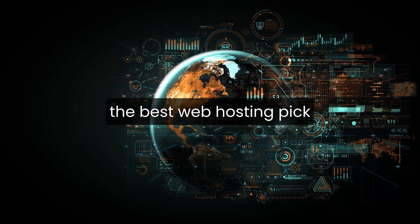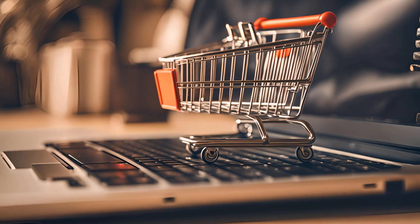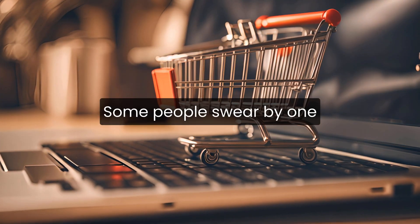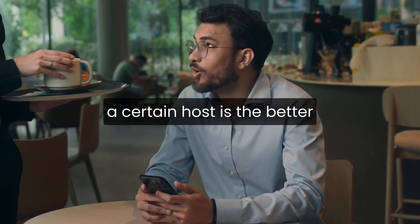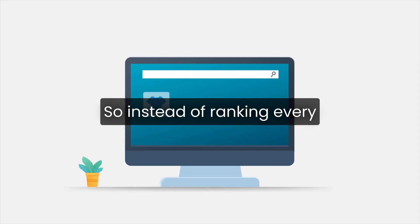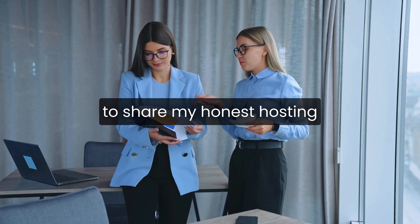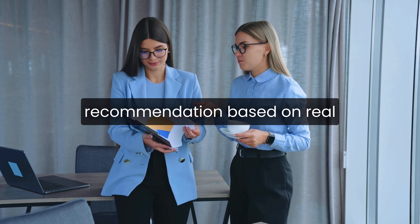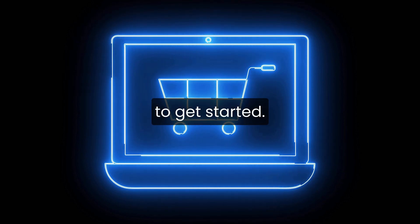If you're trying to figure out the best web hosting pick for 2026, you're probably seeing a lot of mixed opinions online. Some people swear by one platform, others say the opposite. Most reviews don't really explain why a certain host is the better choice for everyday users. So instead of ranking every provider on the planet, I want to share my honest hosting recommendation based on real-world use, pricing, performance, and how easy it is for beginners to get started.